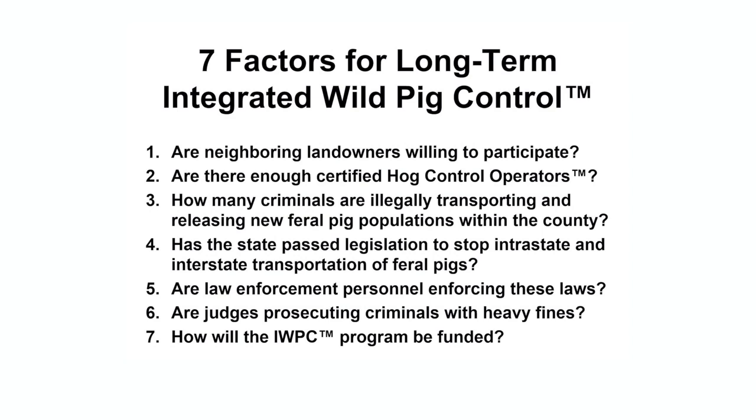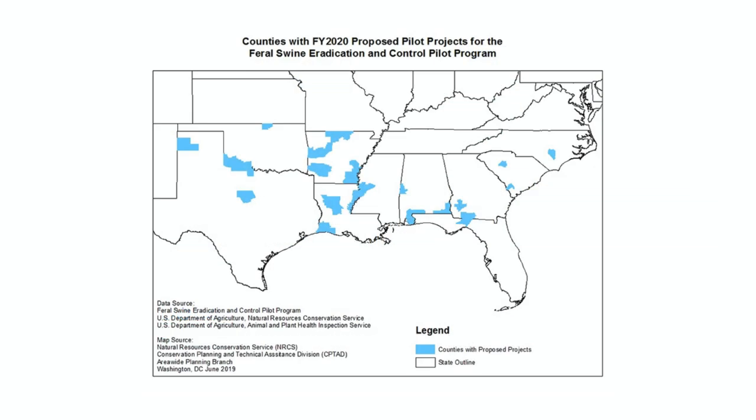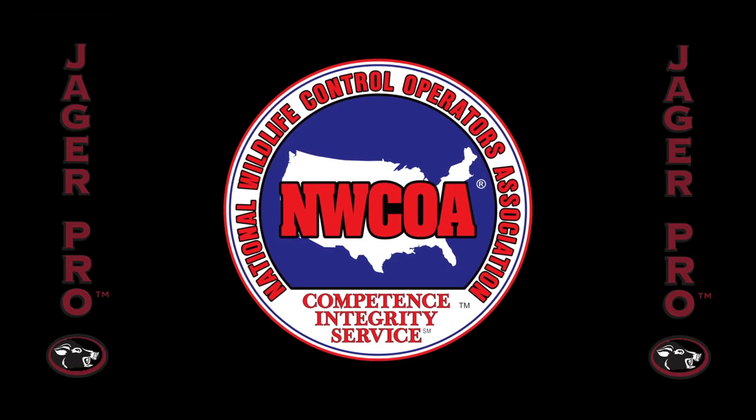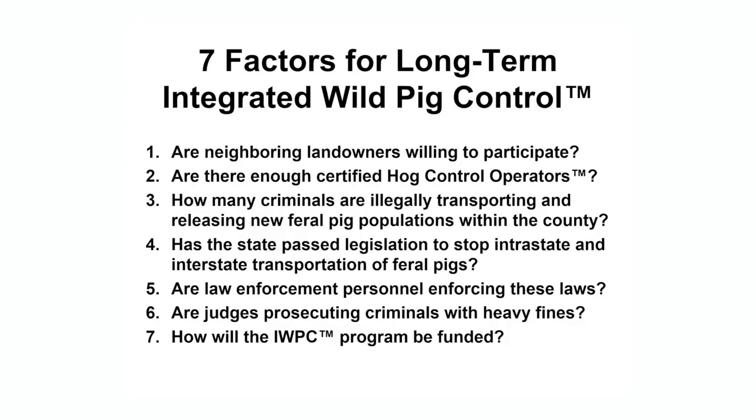Seventh, how will the Integrated Wild Pig Control Program be funded? The Feral Swine Control Pilot Program was established by the 2018 Farm Bill and will fund $75 million over five years. Only 20 pilot projects across 10 states have been identified as eligible for the first round of funding. However, private industry has a far more efficient approach for optimizing these federal funds. The amount of time a property remains at zero balance greatly depends on the answers to the above questions.